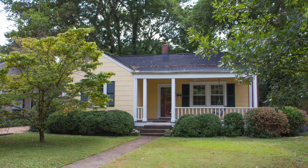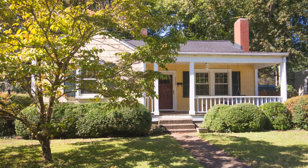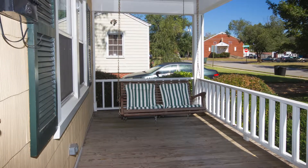Nestled on an extra-large treed lot in the Medical District, this vintage bungalow has been upgraded inside and out. The extra-large front porch provides plenty of space for a swing and rocking chairs as it looks out over the front lawn.